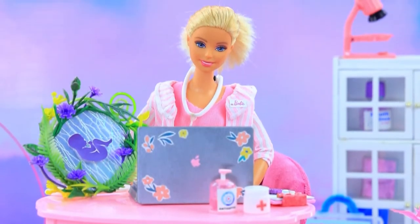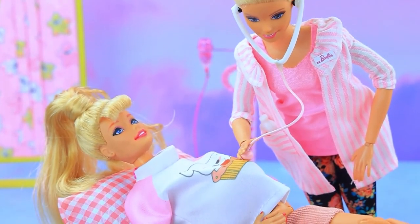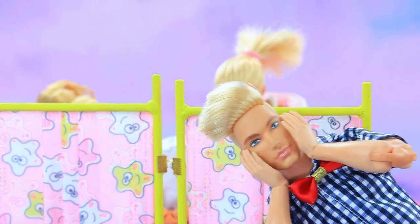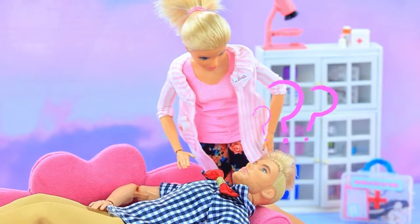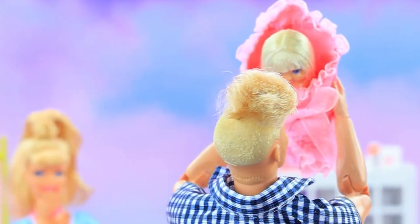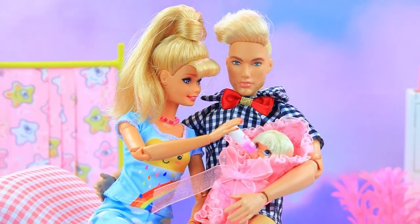Barbie nurse is waiting for patients. Doctor, urgently! Put her down on the couch. It's time — let's go! What's happening? I am panicking. Ken is in the waiting room. Wake up, young man — you are a dad now! What a beauty, just like you. My daughter — let's call you Barbie. She's adorable. It's time to feed the baby. Yummy milk. What a wonderful family!